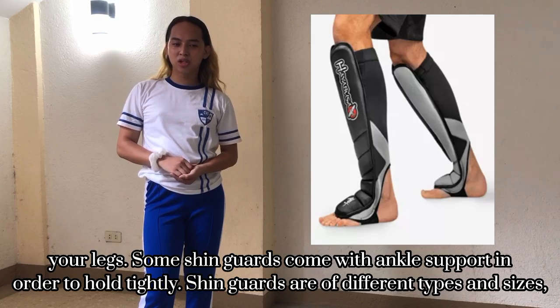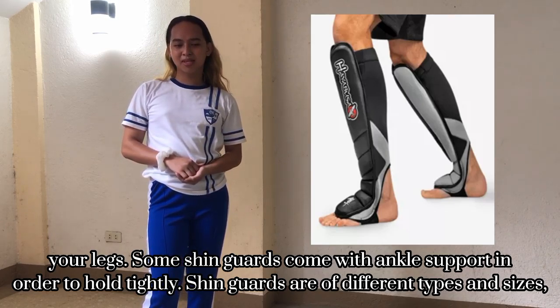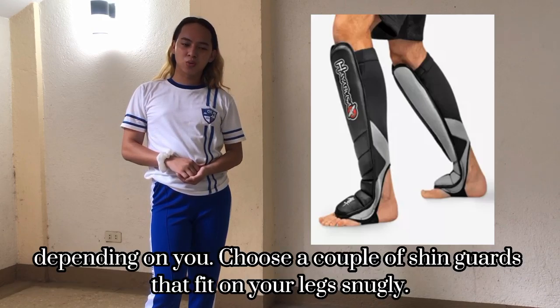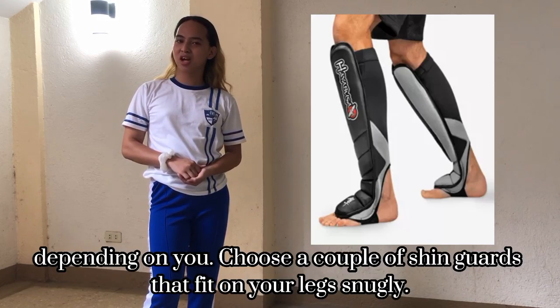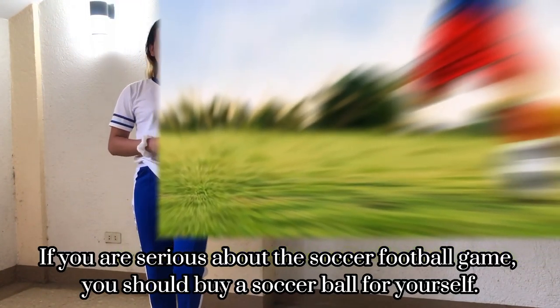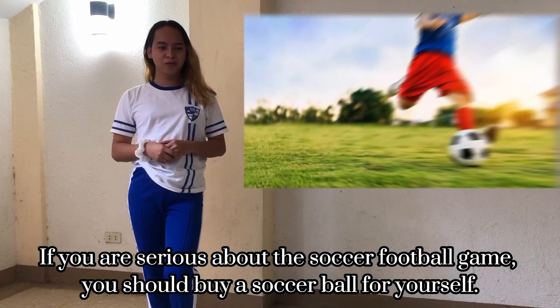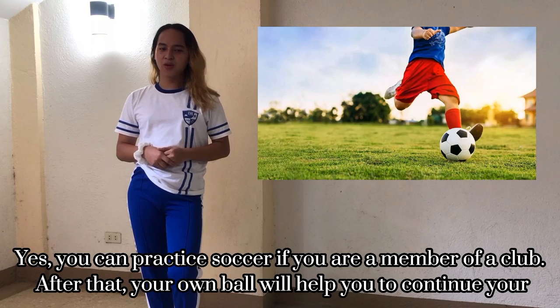To secure the shin guards, they come with various straps to fasten them on your legs. Some shin guards also come with ankle support to hold them tight. Shin guards come in different types and sizes, so choose a pair that fits your legs properly and strap them in securely.